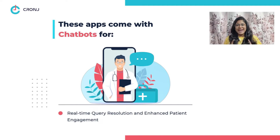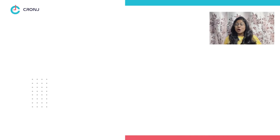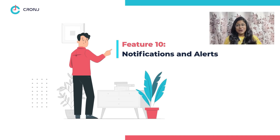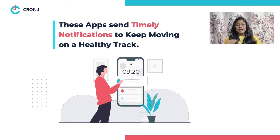Feature eight: chatbots. To ensure that your queries are answered in real time, these apps integrate AI chatbots for timely query resolution and absolute engagement. Feature nine: resources. You can also educate yourself on healthy practices from the humongous video and content library of the app.